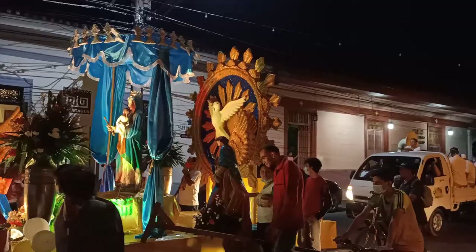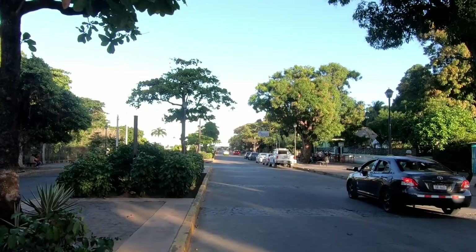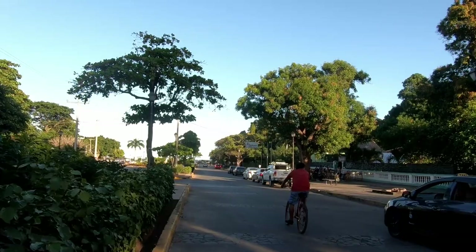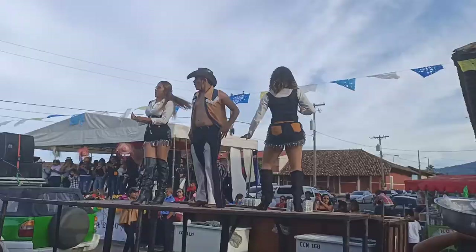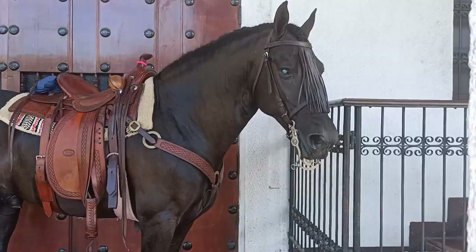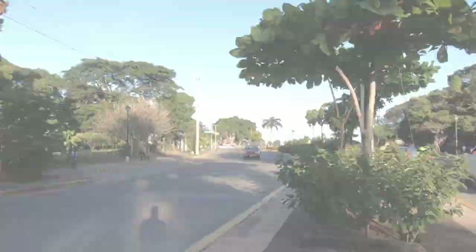A lot of major parades will come down this street and finish off at the lake. Hipica, which is a horse or equestrian festival very popular in Granada, came down this street. We were here to see it and it was such a spectacle — there were floats, everyone dressed up in their finest, and the horses were fantastic. The equestrian culture here is very strong; there's a very big horse culture in Nicaragua.